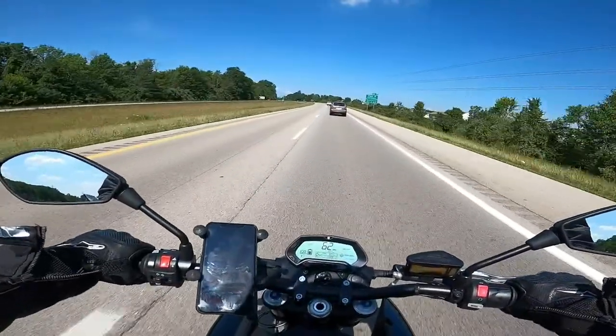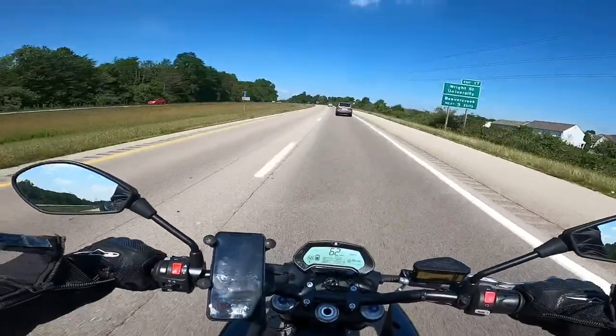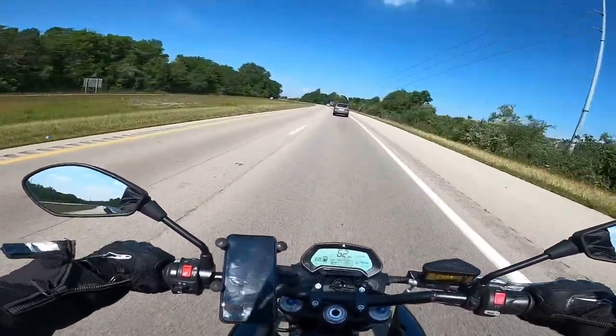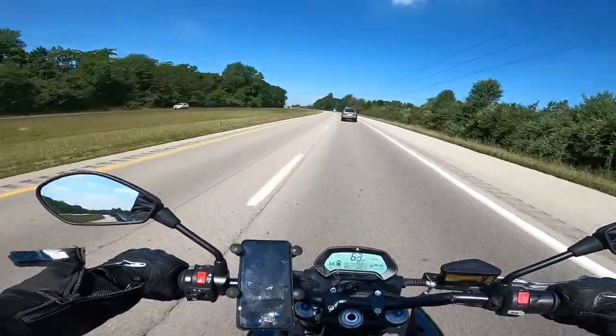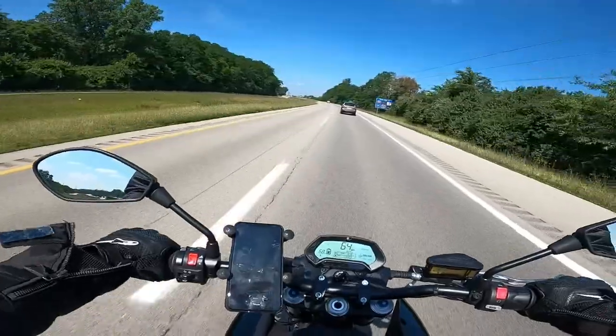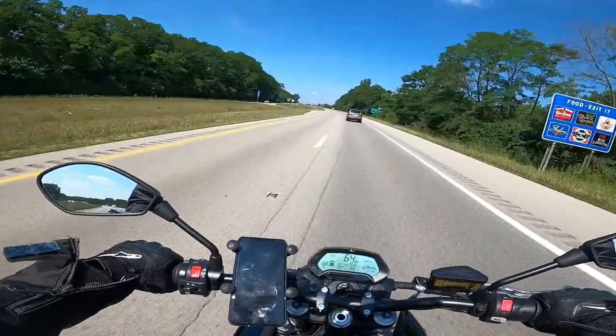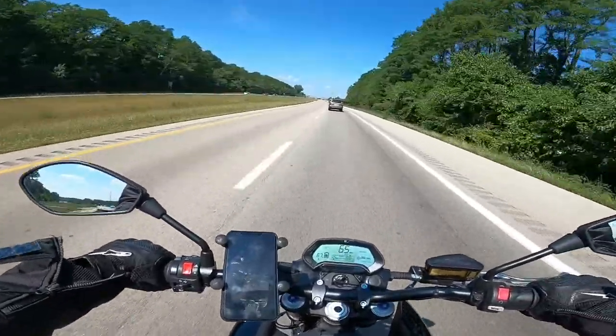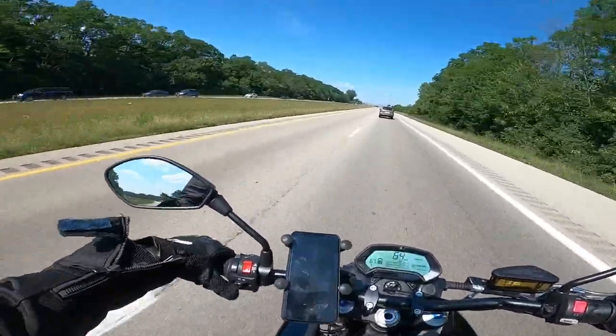I'm cruising around, doing about 62 to 65. I've never really opened this thing up on the highway to pass somebody. I can't remember what I've got the custom mode governed at — I think it's 90 or 100. But I want to pass this guy. I want to give it the beans and see what we got.